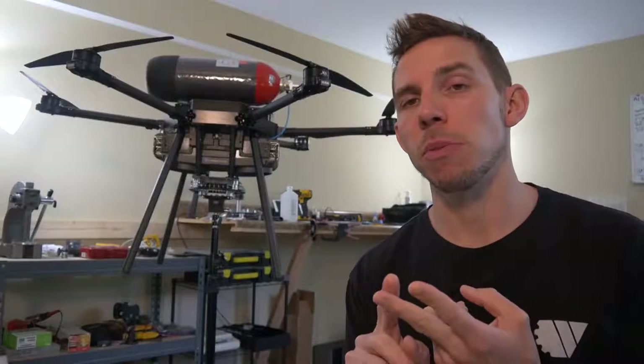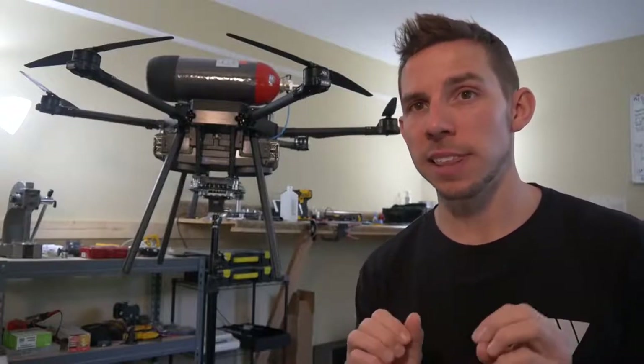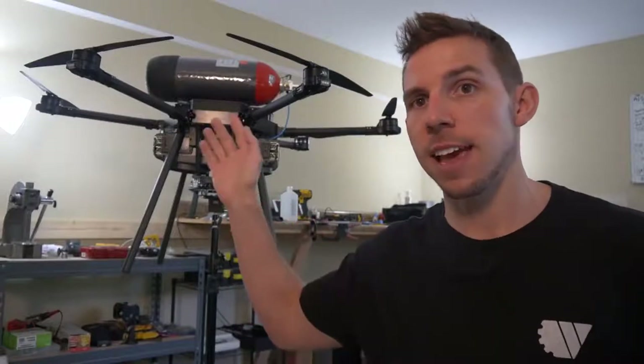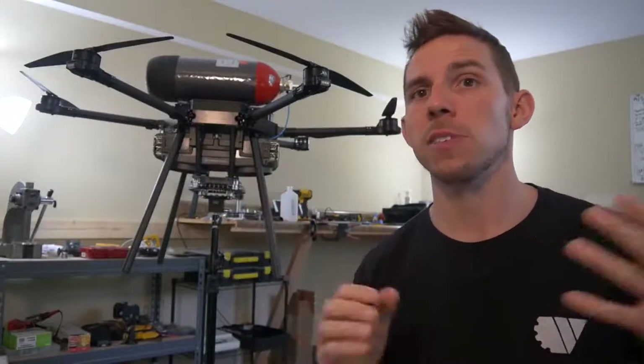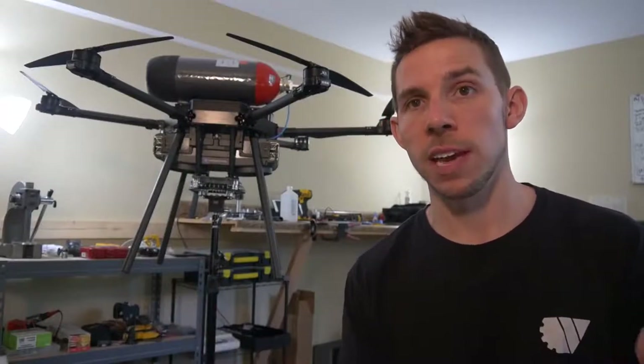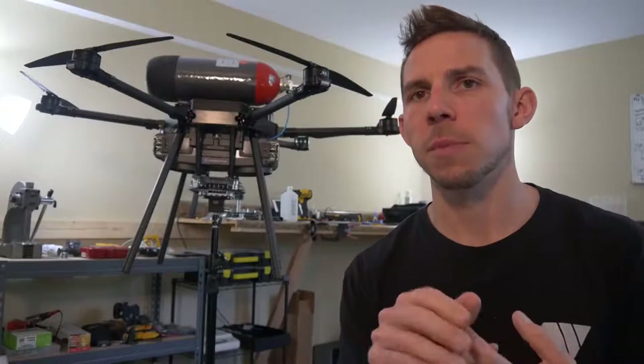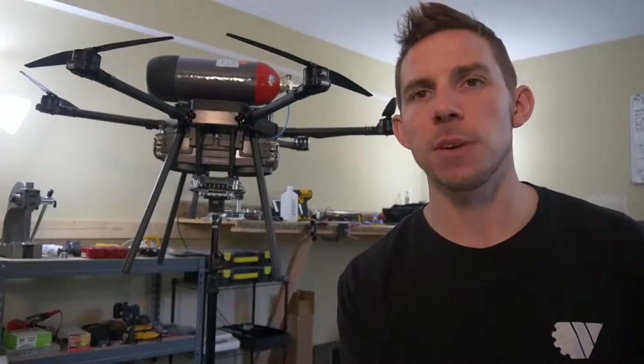Number two, this video is going to be less about this exact setup of a fuel cell, this exact stack, tank, and drone. This is more of a concept: how do fuel cells work in drones, and are they a viable alternative? Just wanted to throw those two things out before I begin. So let's get right into it.